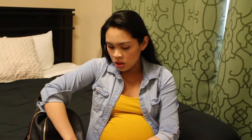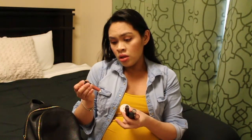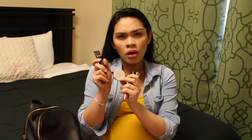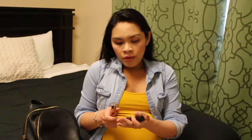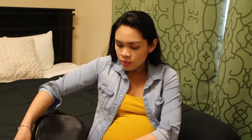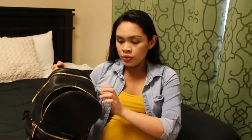In the bottom compartment I have lip products — lipsticks, blush, and lip balm. I have a Burt's Bees lip balm, a luscious lip stain. I got these three from Birchbox. I think this one is a blush and a hand cream. I also have a Forever 21 lipstick and two Urban Decay liquid lipsticks.